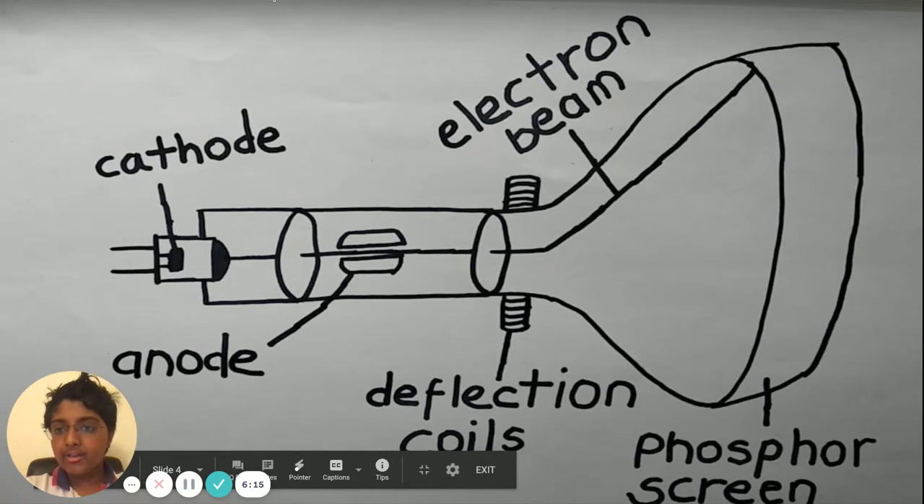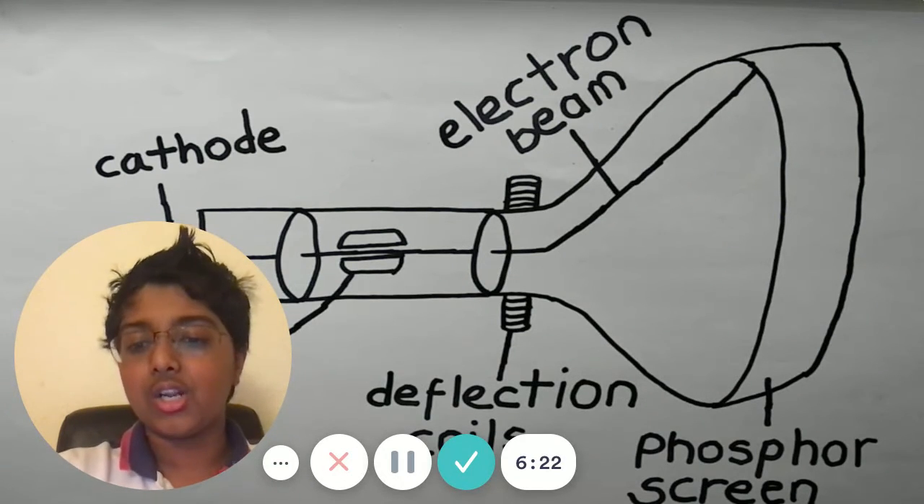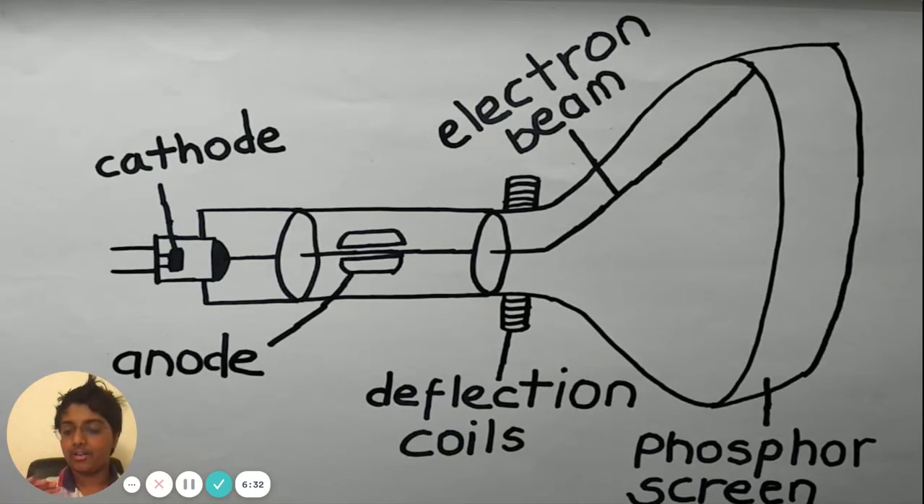Next, there's the anode. An anode is used to accelerate the electrons and also collect the secondary electrons emitted by the phosphor particles in the vacuum of the CRT. The anode is basically like — once you get on the train and it comes to a stop, you get on a bus or a car to go faster to your destination. It basically takes the electrons and makes them go faster, then shoots them onto the TV screen.